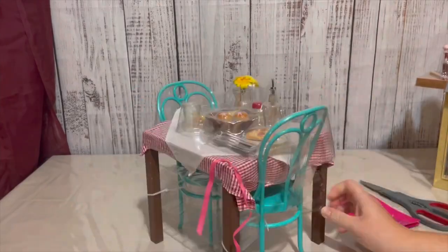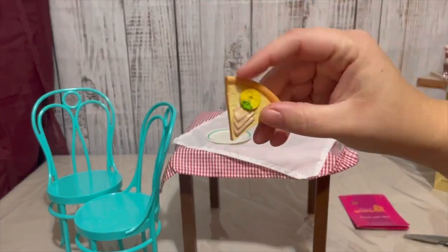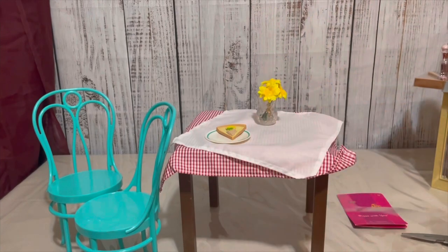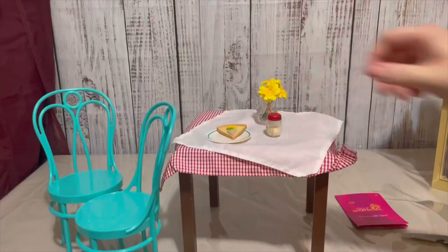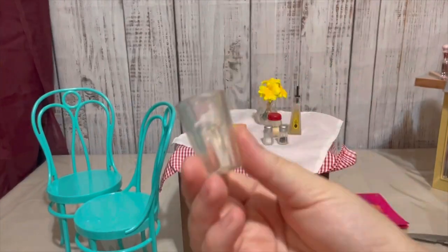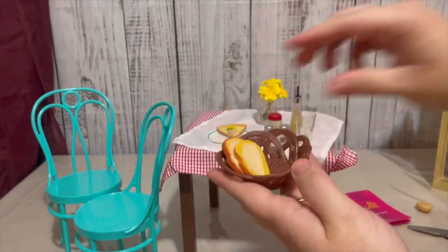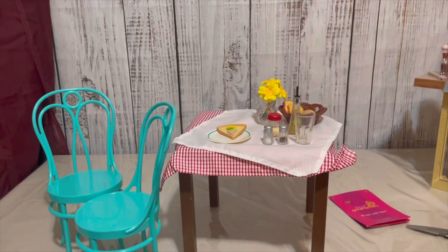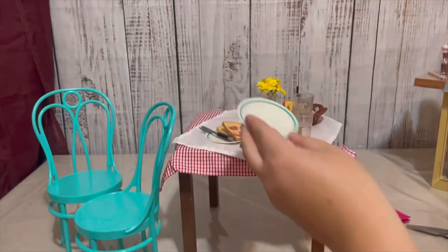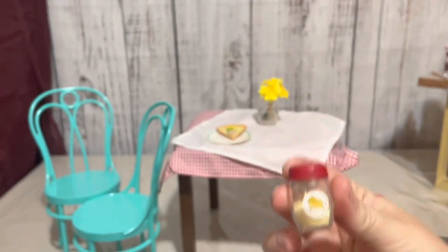The Pizza With You set contains one table, two chairs, one table napkin, one tablecloth, two slices of pizza, two dishes, two glasses, two forks, two knives, one salt shaker, one pepper shaker, one Parmesan shaker, one bottle of olive oil, one bread basket, one set of bread slices, two buns, one vase, and one set of flowers. Overall I think this set is really cute and I'm not disappointed with any of the items, although my Parmesan shaker does have a sticky substance on it — I'm not sure what it is, but I'm sure I can get it off.